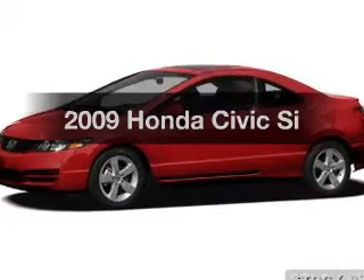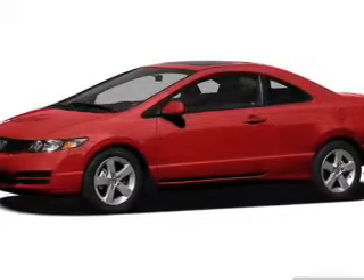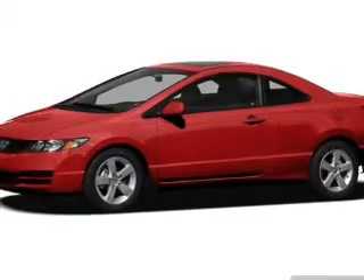Introducing the 2009 Honda Civic. Travel the roads in style and comfort in this great vehicle.